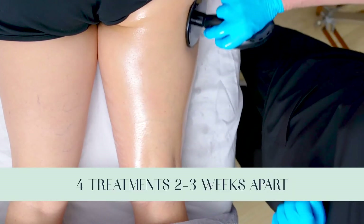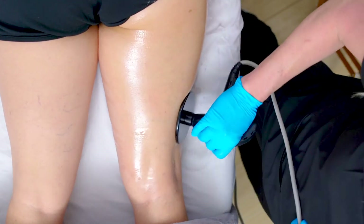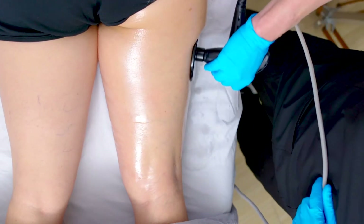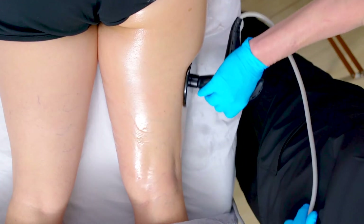Treatments are two to three weeks apart and there are four treatments needed. Thermi is very safe — it's radio frequency. The temperature gets up to about 45 degrees Celsius, which is equal to about 115 Fahrenheit.